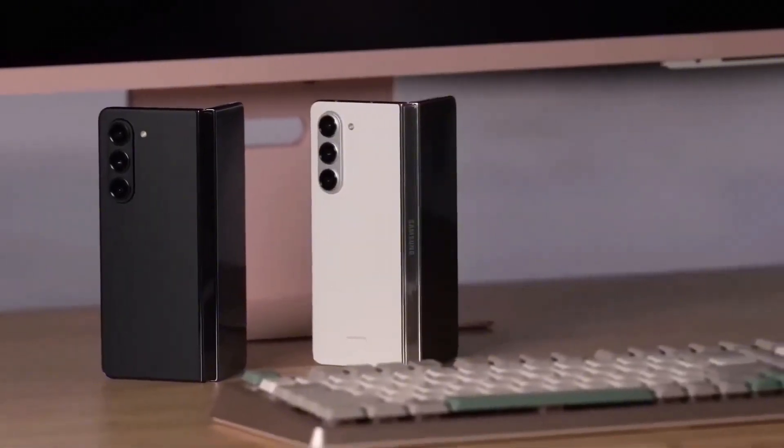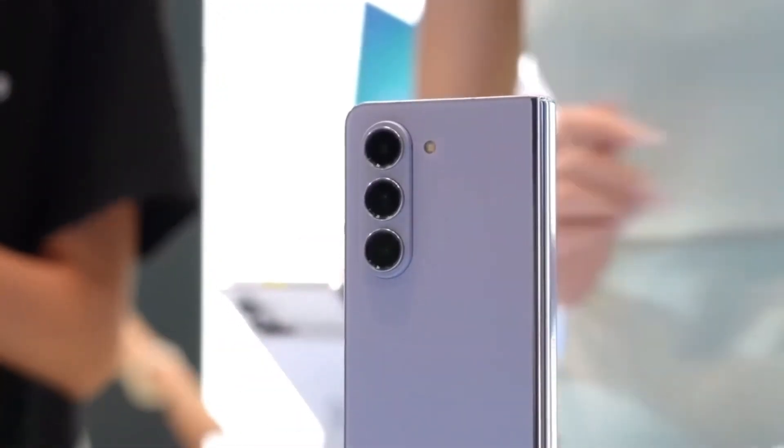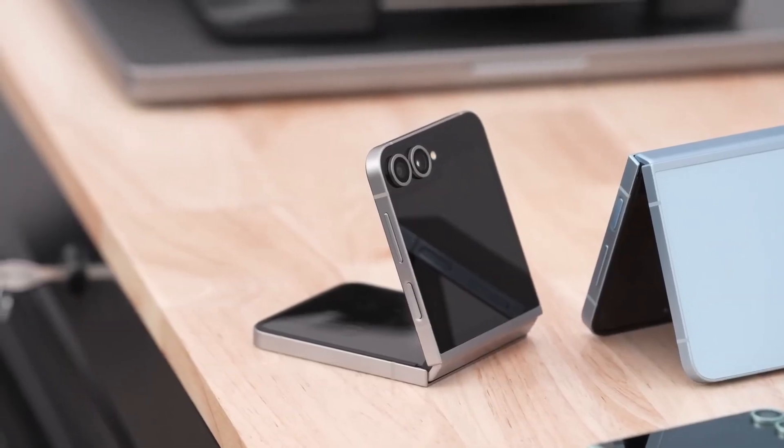The Fold 7 is coming in four slick finishes, though all the names are still hush-hush. One thing's for sure, they'll be turning heads. Meanwhile, the Flip 7 is rumored to get a fiery coral red version — a bold move, and fans are here for it.